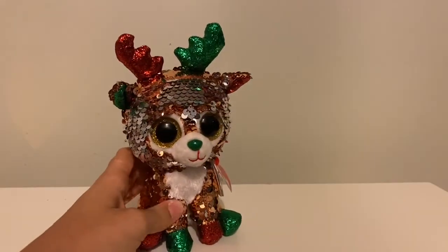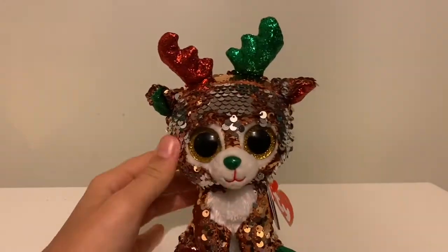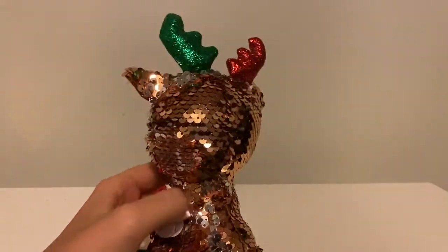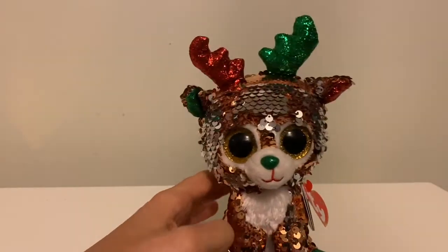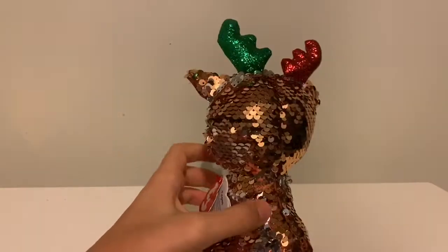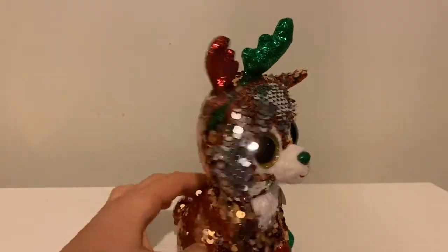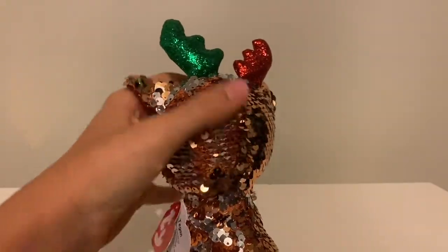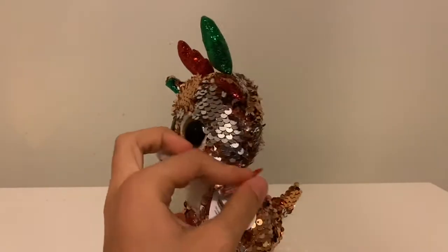The next one we have is Tegan the reindeer — another reindeer in the collection! This is also a Flipable, but I like to count it as a Beanie Boo. I think it's really cute — I love how the antlers are two different colors, and I love how she has gold eyes, a little mismatched blue and green nose, and the ears are also mismatched. It's so cute! Flipables are cool, but not quite as good as Beanie Boos.